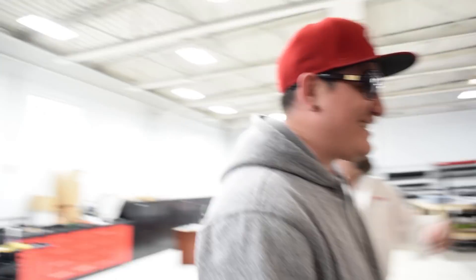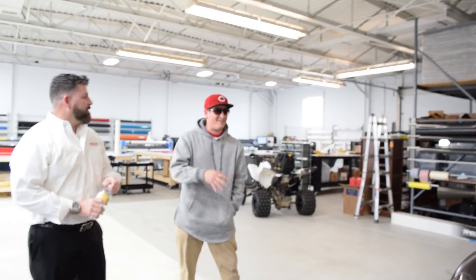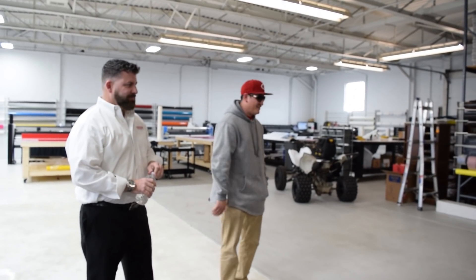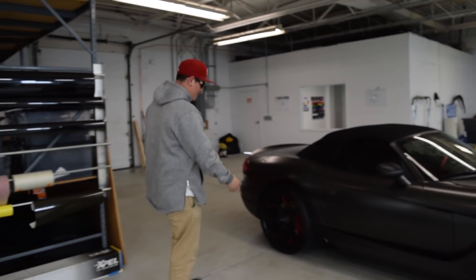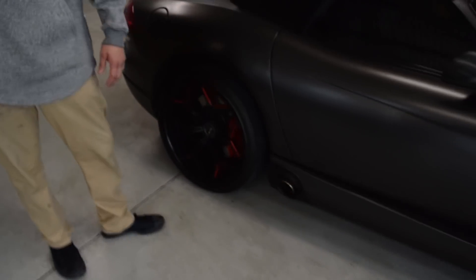There are songs to this day when they come on the radio that I cringe at — because I was wrapping this thing back in the garage and I just heard those songs constantly. The radio plays the same songs, so whenever they come on I'm reminded of wrapping. But it's not bad when the top's down. The top's up, so you can't even hear the radio.